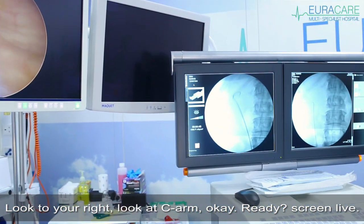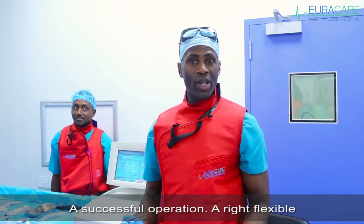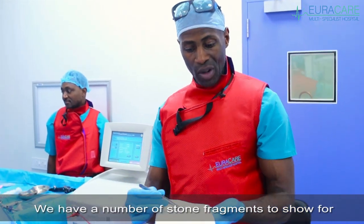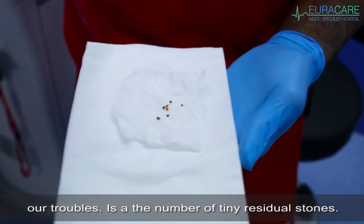Ready? Screen live. Excellent. A successful operation — a right flexible ureteroscopy and laser vaporization of the stone. We have a number of stone fragments to show for our troubles — a number of tiny little residual stones.